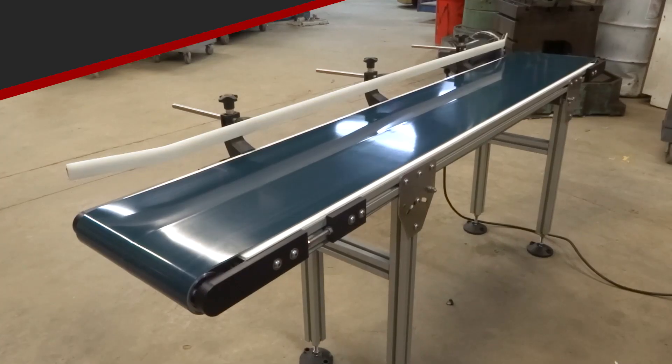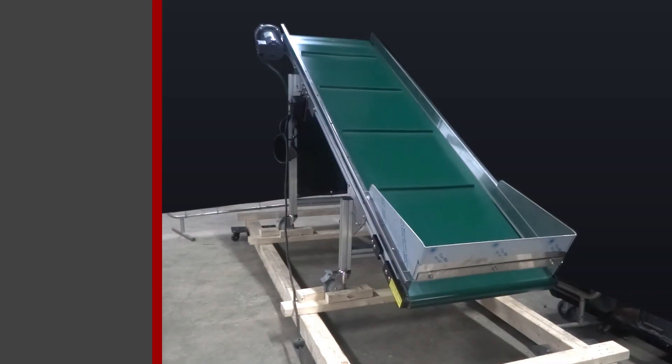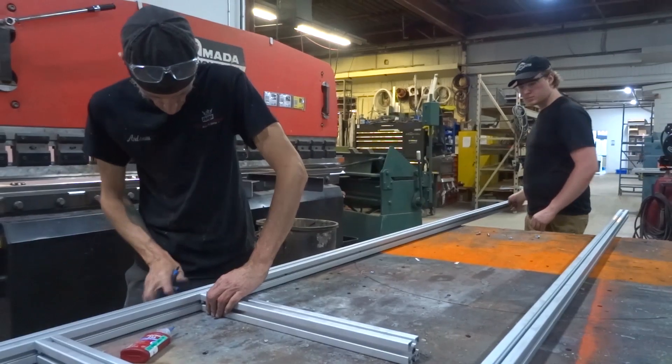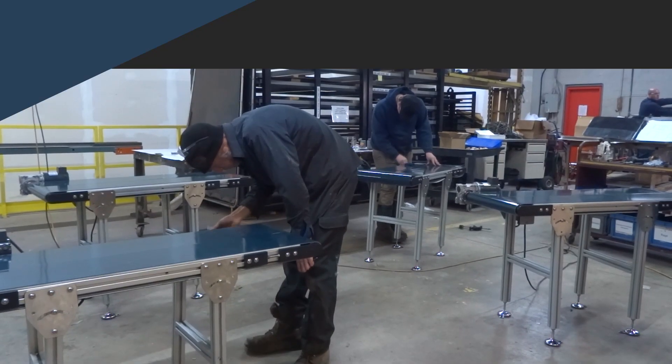Our low-profile conveyors are custom-made, tailored to meet your specific needs — like this incline conveyor, engineered for optimal performance. To start with, you have complete control over the length, width, and height of the conveyor you want to order.